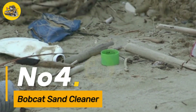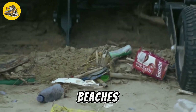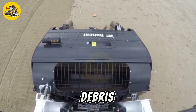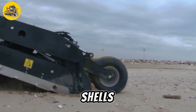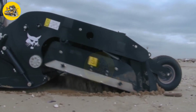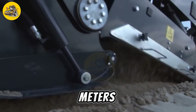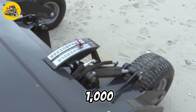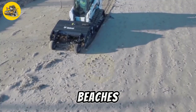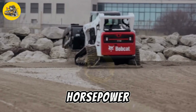Number 4, the Bobcat Sand Cleaner. It is a versatile machine designed for cleaning and sifting sand on beaches and sandy areas. It features a vibrating screen that separates debris such as seaweed, shells, and rocks from the sand, leaving behind clean, fine sand. The machine has a hopper capacity of 0.5 cubic meters and can clean an area of up to 1,000 square meters per hour, making it ideal for maintaining beaches, playgrounds, and volleyball courts. It is powered by a 25-horsepower engine.